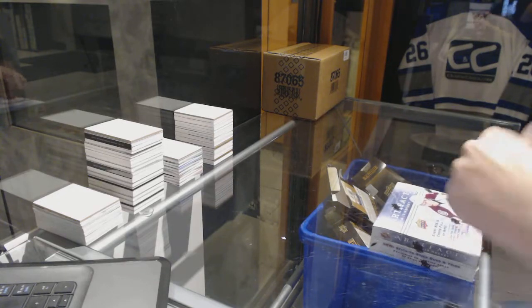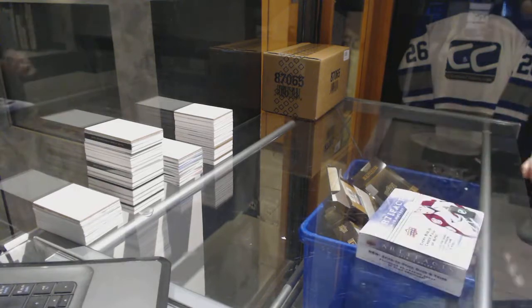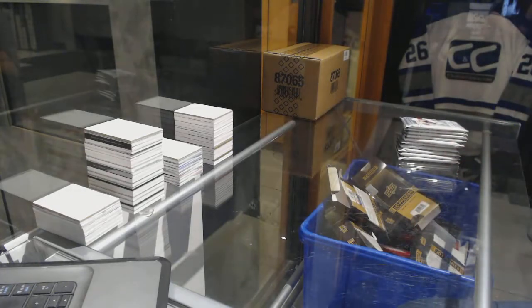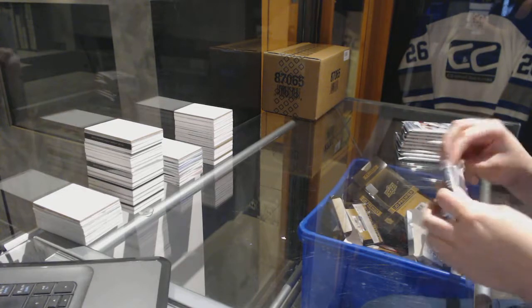Poker Nuts box! 14-15 Upper Deck Artifacts. So would anybody else be interested in that one? Here we go, best of luck Poker Nuts!